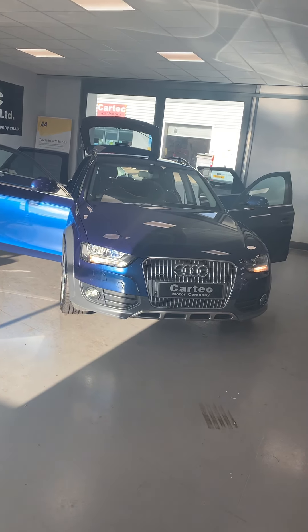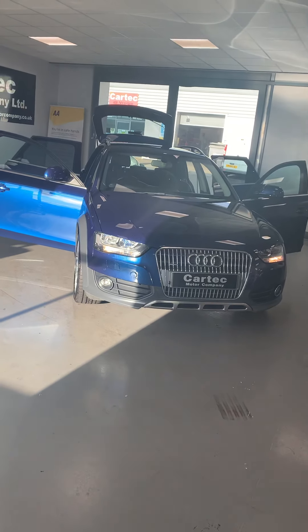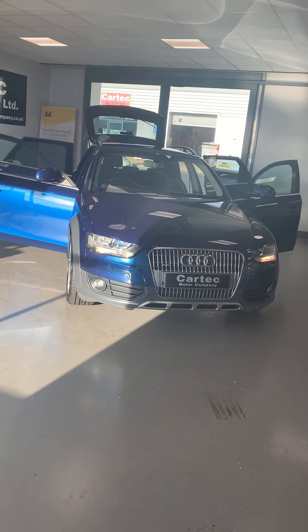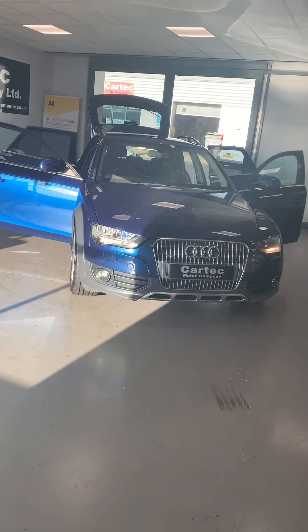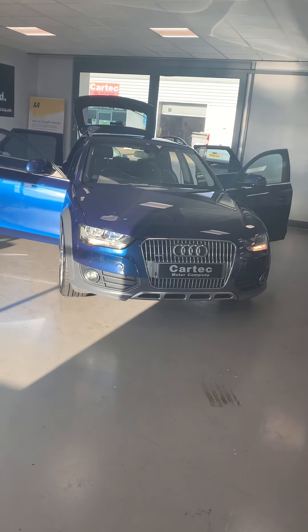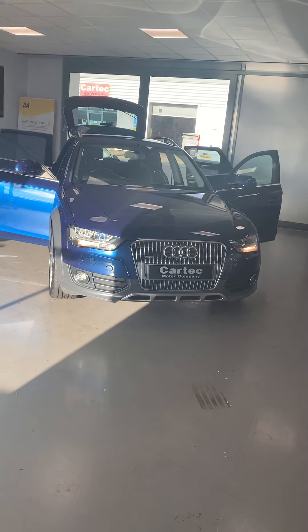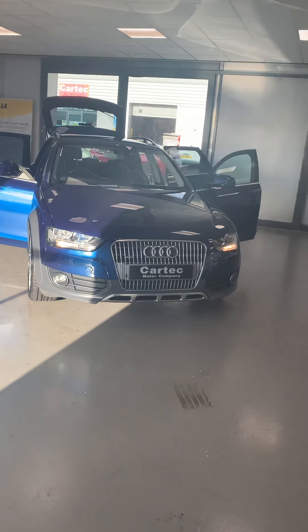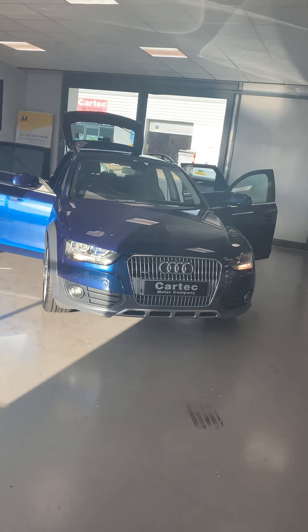Hi folks, welcome back to CarTech. We have a real treat for you here. We have an Audi Quattro All Road, 2 litre, 5 door, 174 brake horsepower. It's only got 89,000 miles on the clock on a 2013 63 plate. Great service history. I'll take you around the car — the car speaks for itself.